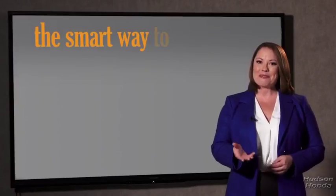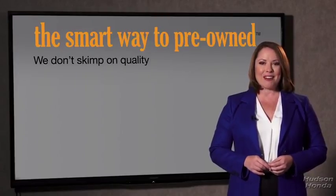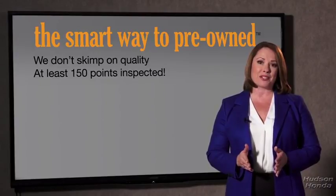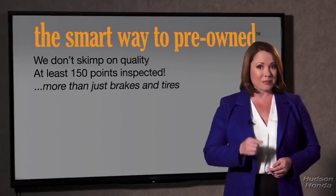So, Zach, tell me — what do you like the most about the smart way to buy a pre-owned vehicle? Well, I had no idea a dealer could sell a car that barely passes state inspection as adequate. I mean, they only check two things — the tires and brakes are just adequate, not even good. Why take chances? Your life and those of your loved ones should be more important than that. That's why we don't skimp on quality. All of our pre-owned vehicles go through at least a rigorous 150-point inspection, checking more than just brakes and tires.